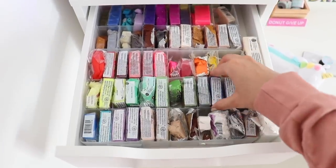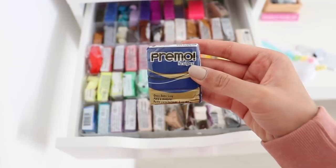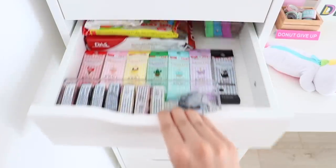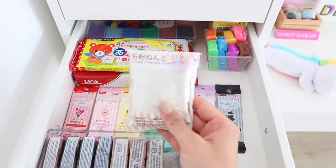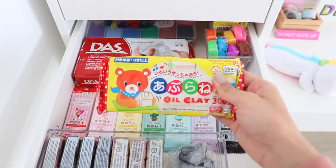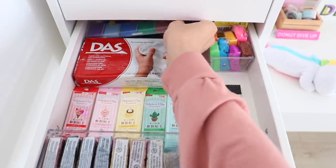In the first drawer I have all of my polymer clay, or most of it. In the second drawer we have more clay — I got this stone powder clay and oil clay, and at the back we have air dry clay and eraser making clay.